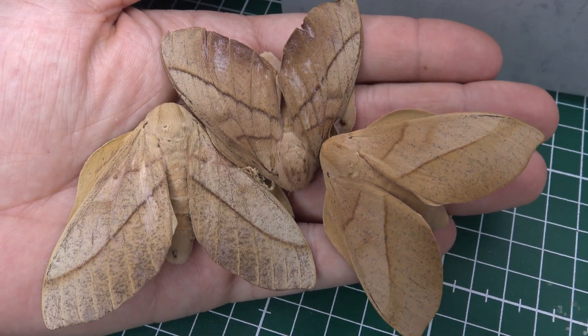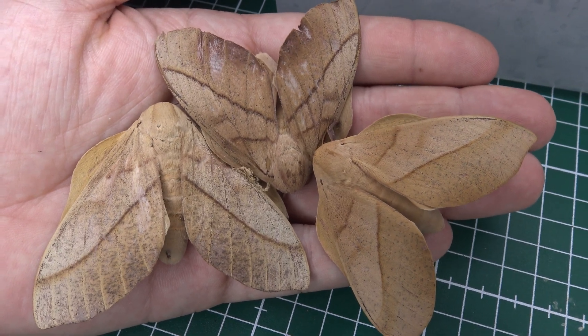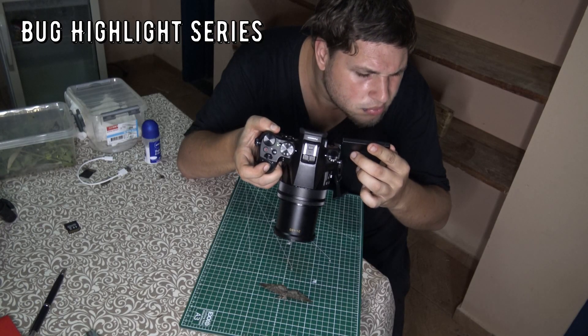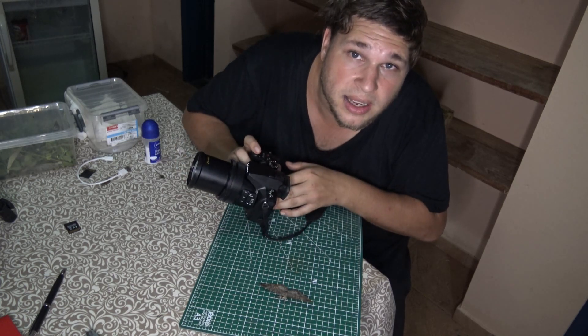Today I am going to show you a species of moth that is common in REGUA but interesting enough to warrant its own video on YouTube. This is Bart Coppens and welcome to my bug highlight.